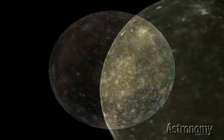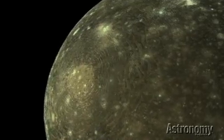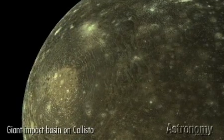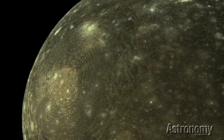Either now or in the past, Callisto is the most heavily cratered object in the solar system, and this moon's surface is saturated with impact craters. The largest of these impact scars forms a bullseye pattern of concentric ridges spanning about 1,200 miles.